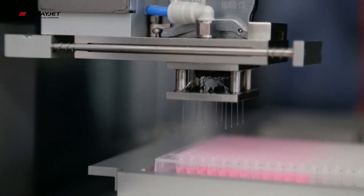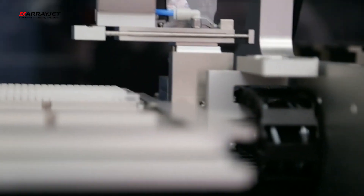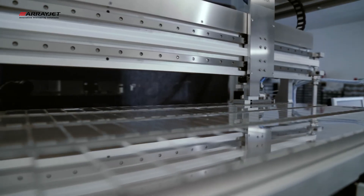Our JetSpider adapter can load up to 32 different samples into a single inkjet printhead and we can then print those samples out onto a deck of slides, anything up to a batch of 1,000 slides, in a highly efficient manner.